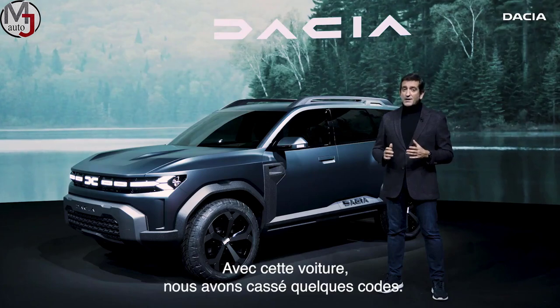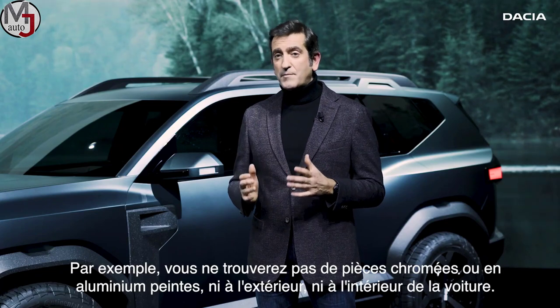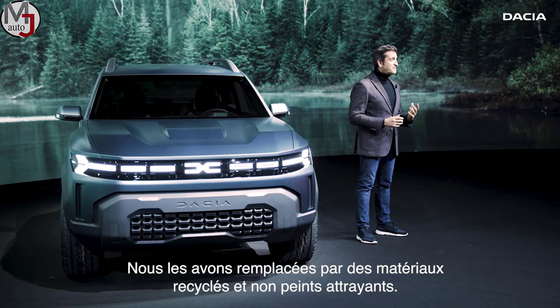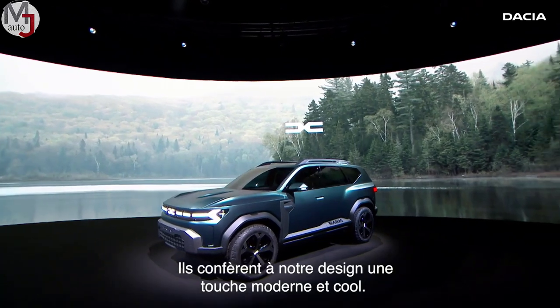With this car we have broken a few rules. For example, you won't find any chrome or aluminum painted parts — not outside, not inside of the car. We have replaced them with recycled and unpainted materials with a specific and attractive look. It gives our design a modern and cool touch.